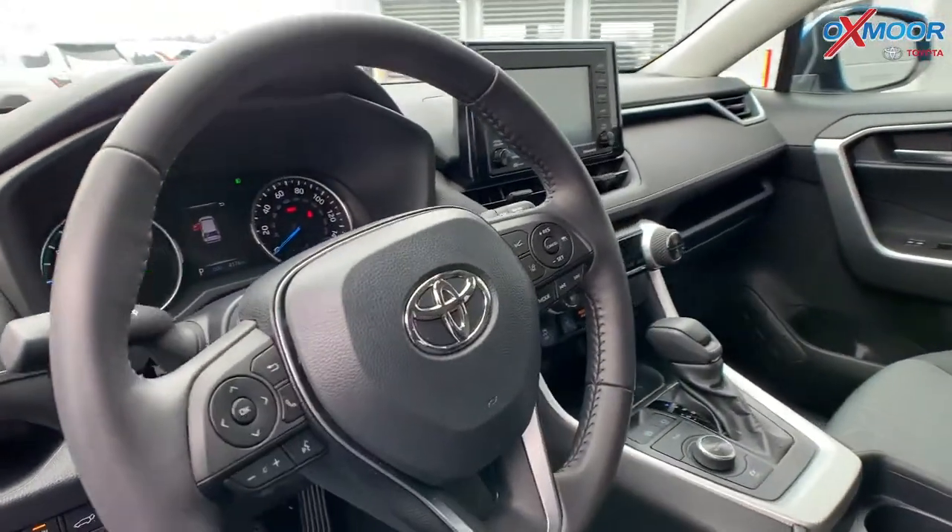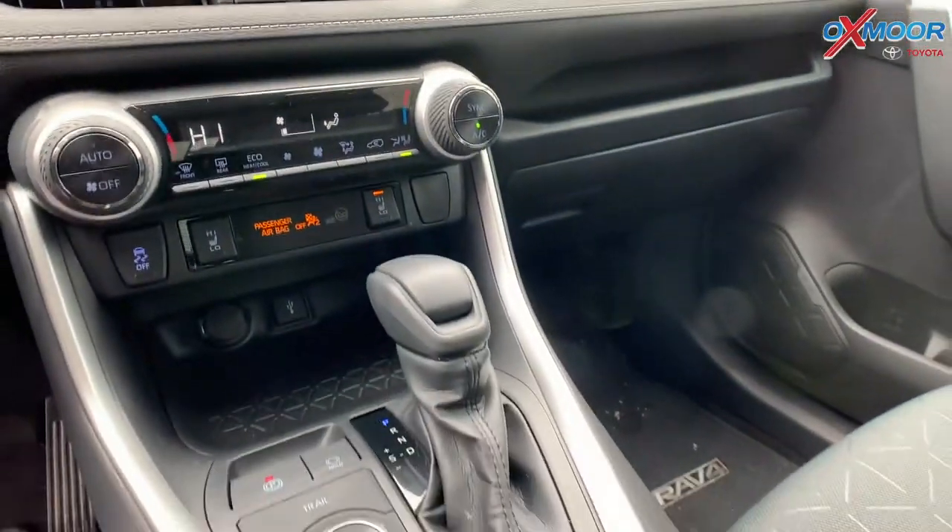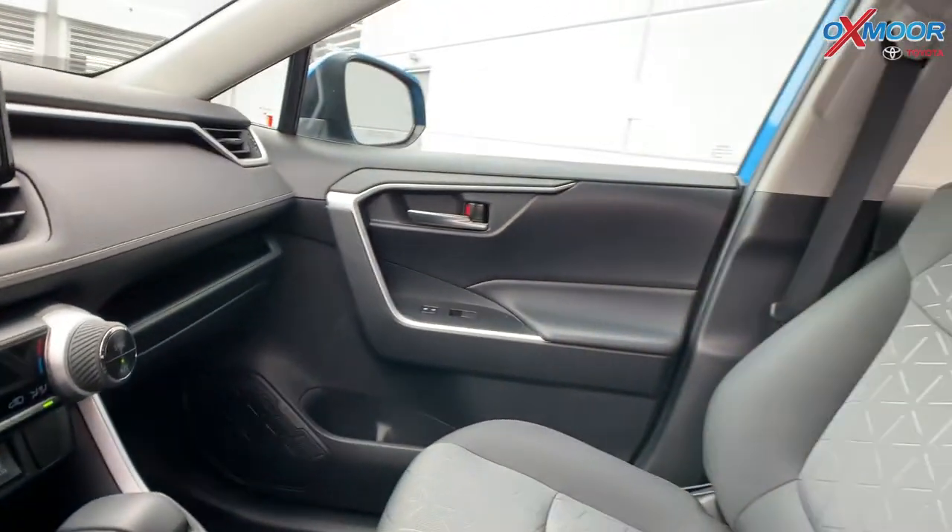It also has the XLE convenience package, which gives you a height adjustable power liftgate and a power tilt slide moonroof.